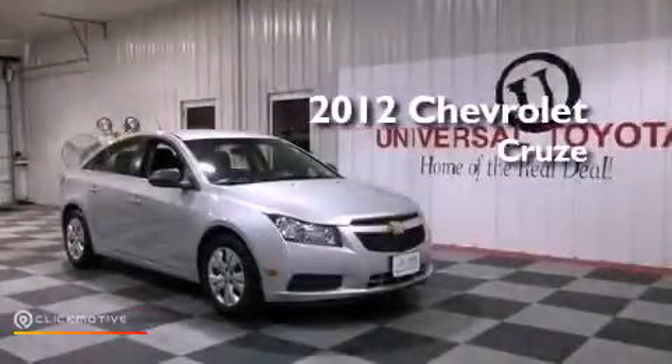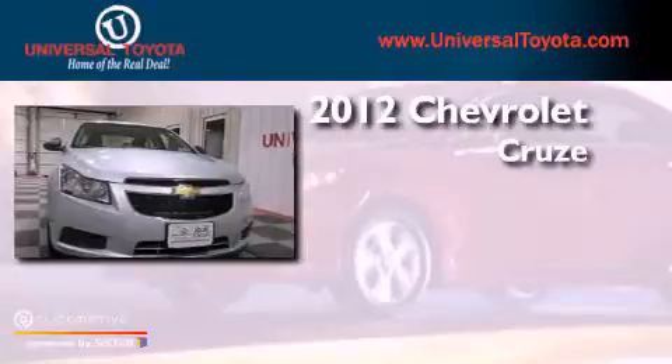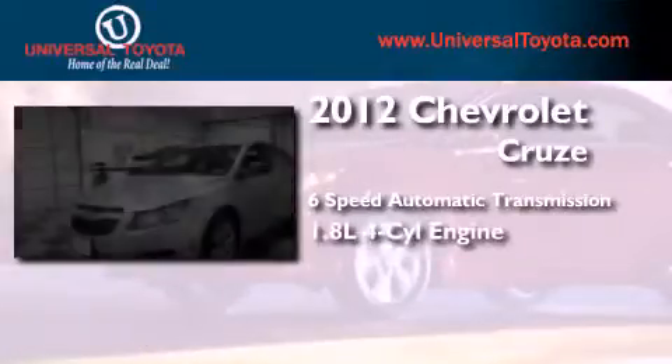This is a 2012 Chevrolet Cruze. This car has a six-speed automatic transmission and an inline four-cylinder engine.